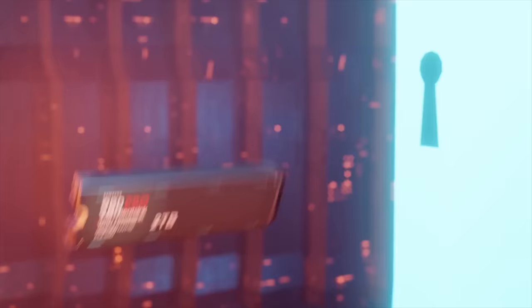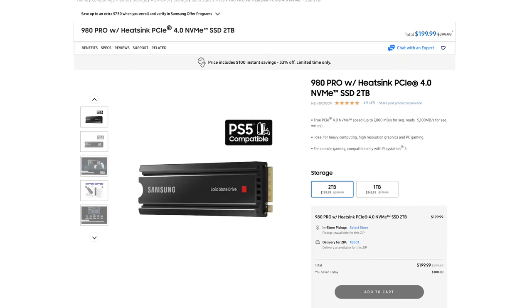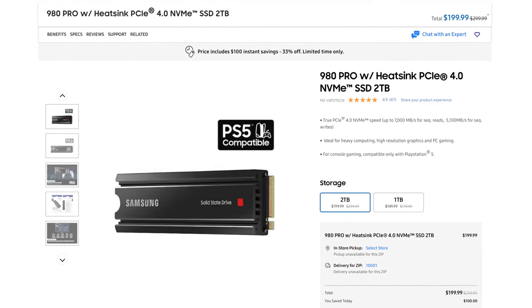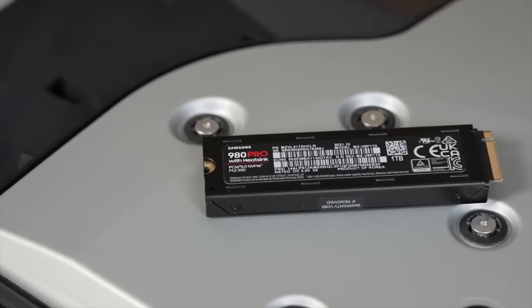I always recommend this drive because it's the one I use in my console. Samsung sponsored a video last Christmas and sent over this drive; I popped it in my PS5 and have had zero problems since. It's now down to $200, which is way cheaper than the $300 it was last year. $200 for two terabytes at this speed is an unheard-of deal, and the only reason it's going that low is because the 990 Pro is allegedly coming out in January or February, which will push prices back up to around $260–$270. So do yourself a favor and save $60 or $70 on the Samsung 980 Pro.